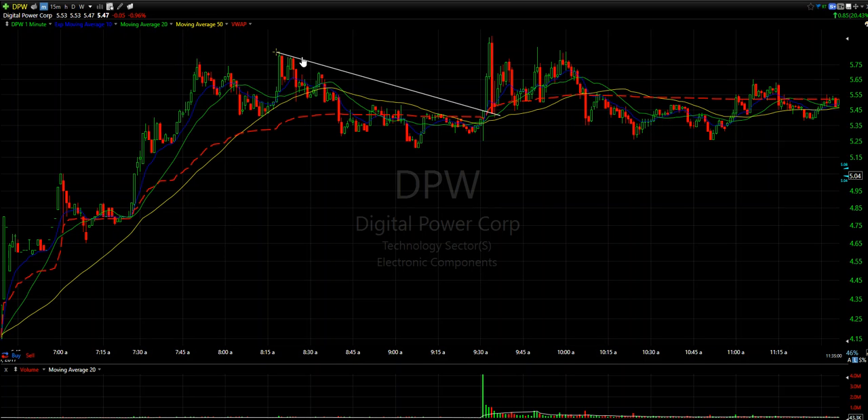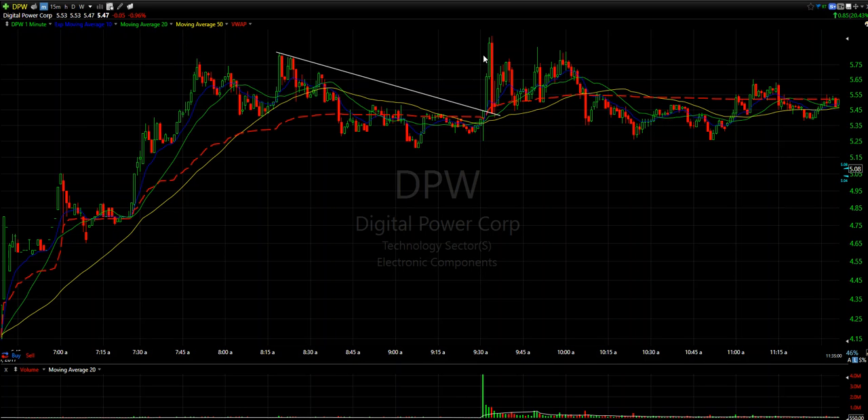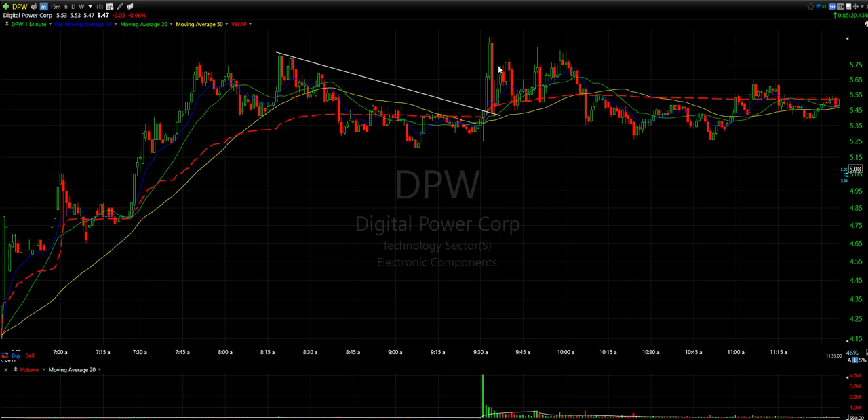What you can see right through here is we have this nice trendline resistance, and literally right at 9:30, between 9:30 and 9:31, this thing decided to put in an early low and pop. As soon as it edged right up to that trendline resistance area, I put on a position, and this thing absolutely blasted from roughly $5.40 all the way straight up to $5.94 before coming back.